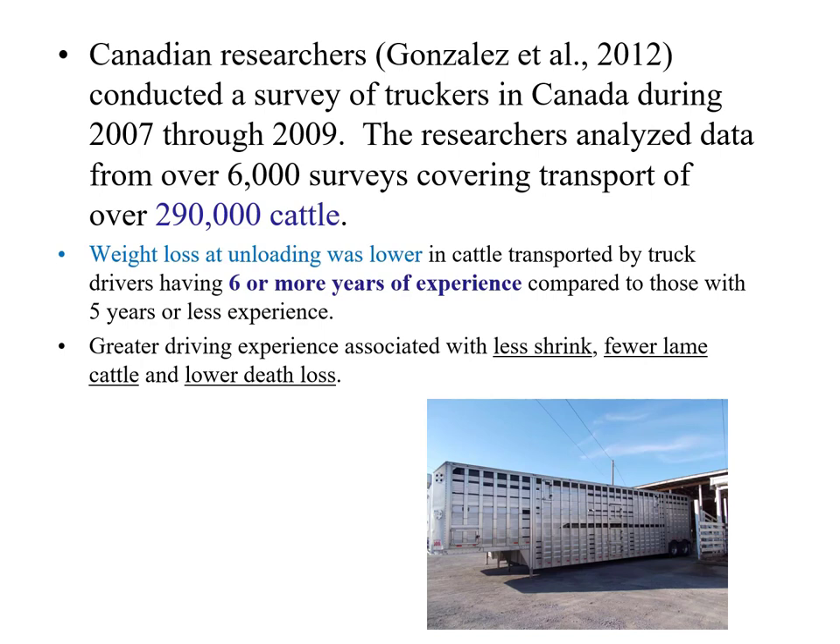Experience matters when loading animals at the truck — it could be you or the trucker. Research based on over 290,000 head found that truckers with six years of experience resulted in animals with less shrink at the packing plant, fewer lame cattle, and lower death loss. Think about hauling water — you need to pull away slowly, make turns gradual, and stop gradually. Driving experience can have a real impact on how those animals end up at the packing plant.